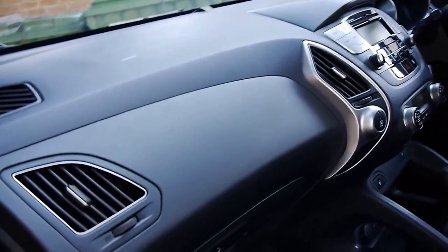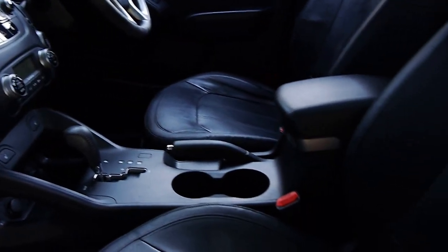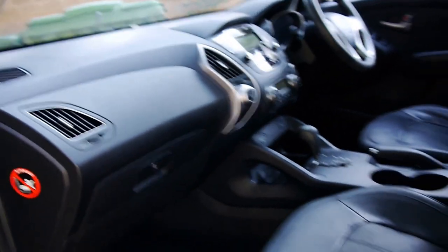This is a good car — obviously a family car. CD player, auxiliary input, USB input, fully automatic. The leather's in good condition.